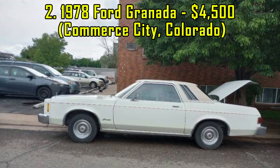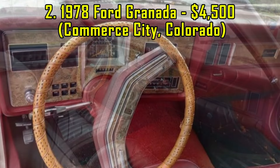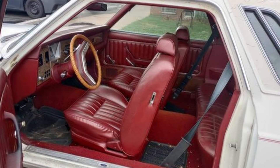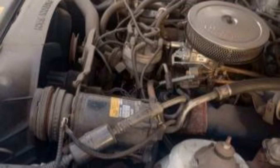2. 1978 Ford Granada, $4,100, Commerce City, Colorado. This 1978 Ford Granada is a well-preserved example of Ford's compact luxury sedan. Listed for $4,500, this car is in excellent condition and comes with a clean title. The odometer reads an impressively low 15,289 miles, which is unusual for a vehicle of this age.